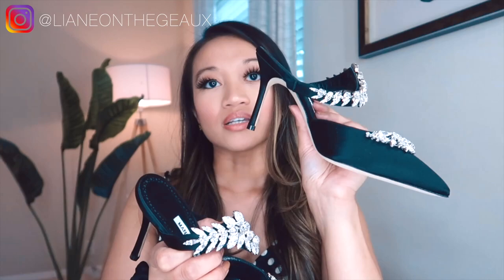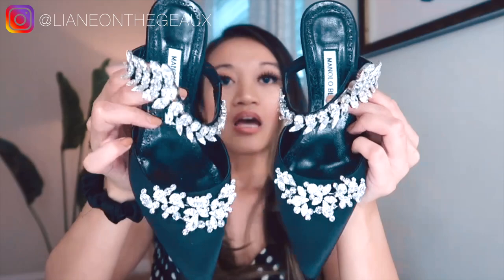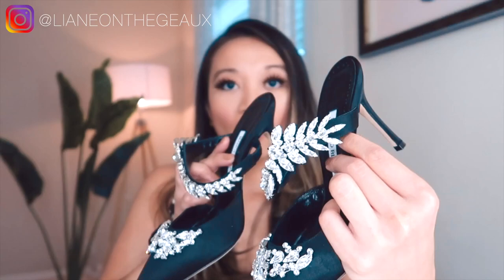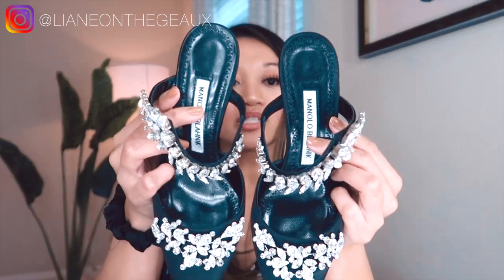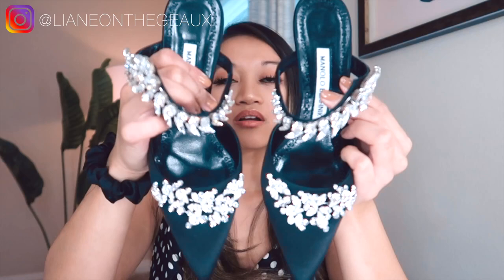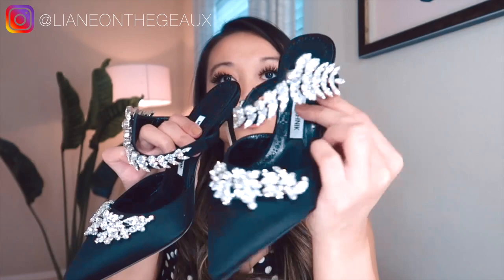These are definitely a staple shoe and more expensive than the Hangisi, but these are the black ones and I knew I needed Manolos in black as a statement piece. I got these in a size 35.5 — I thought I'd be a 34.5 like with my Hangisis, but I went up a full size to 35.5, which is a 5.5 in US sizing. I will try the shoes on for you as well and show you how they look with my outfit.